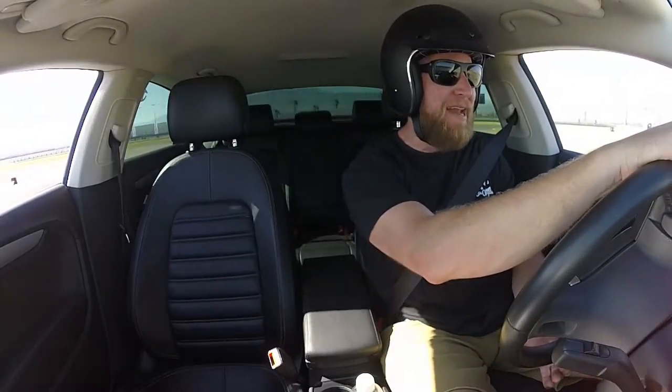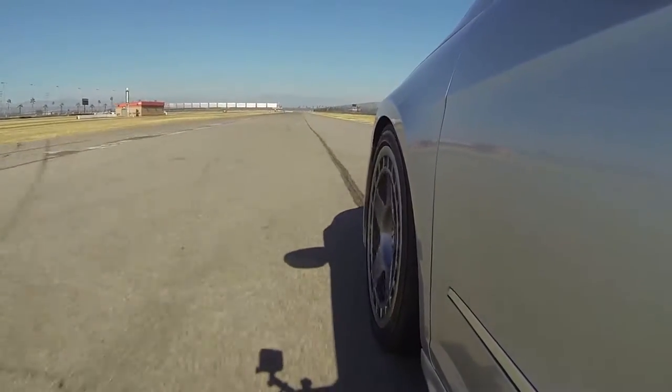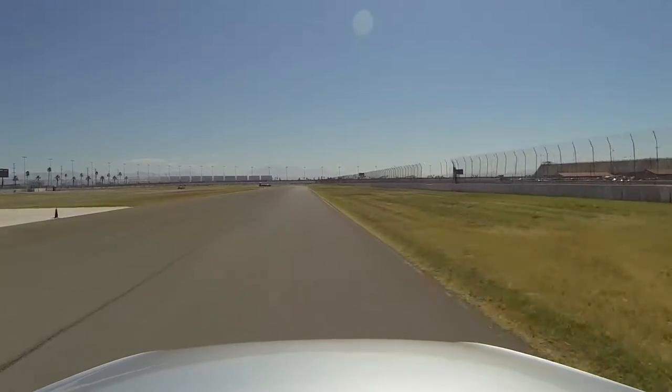This is my favorite car event every single year. Why? Because you get to drive on the track. Great group of guys, everybody here is super cool. Love it. Love Fastivus.